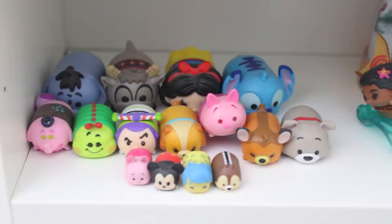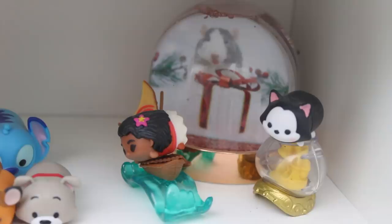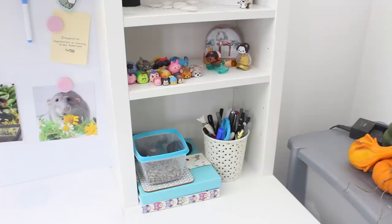And then on the shelves below that is just my Tsum Tsum collection. I have stopped buying these now, but I do really like them. They're just there as well as a snow globe with a picture of Badger in. And then below that is just a pencil pot and some random things and some sunflower seeds that I took from my sunflowers in the garden.